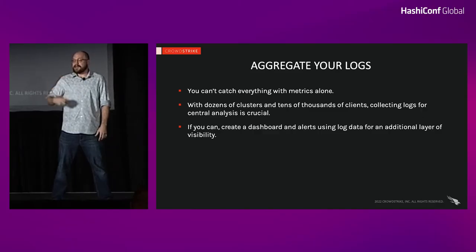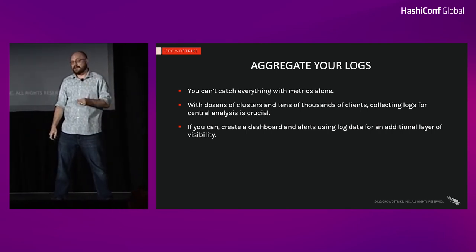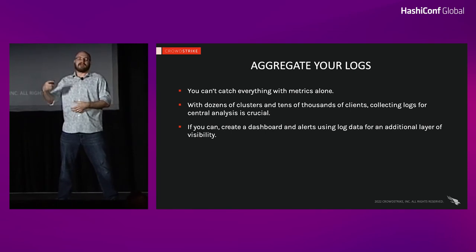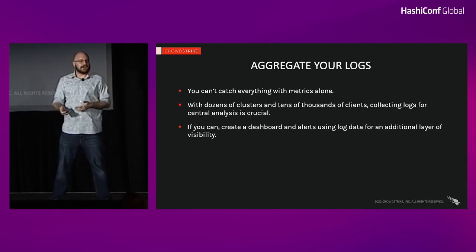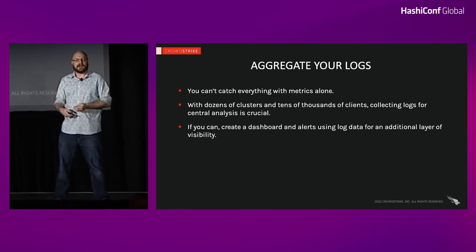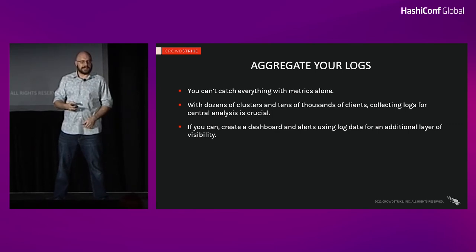Metrics alone won't tell you the whole story — you need to aggregate logs from your servers and clients. This will help you spot problems that might go unnoticed in your metrics, especially at the client layer. It might not be practical to gather Consul metrics from every single agent in your network, but you still want indicators of problems — things like certificates that may have expired, problems getting the leaf certificate on the clients, problems with ACL tokens. In our big cloud with 60,000 nodes, if 100 nodes are having a problem, that's really easy to escape our notice. But with good log aggregation and a visibility dashboard, we can get ahead of problems that may not be impacting the cluster but could be impacting customer experience.